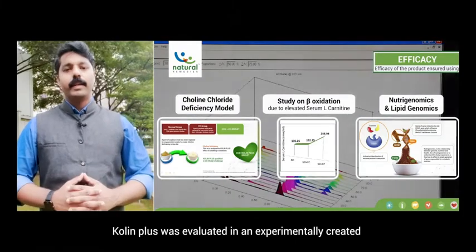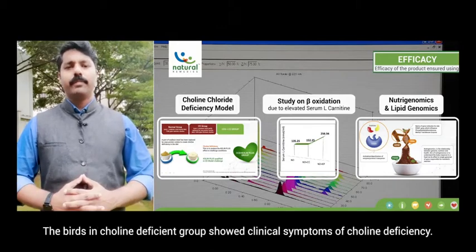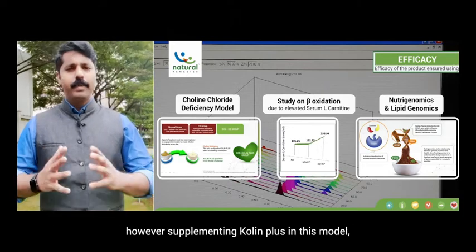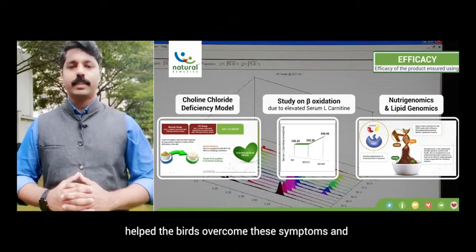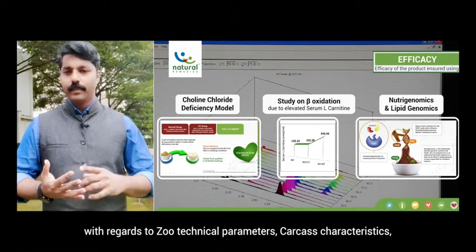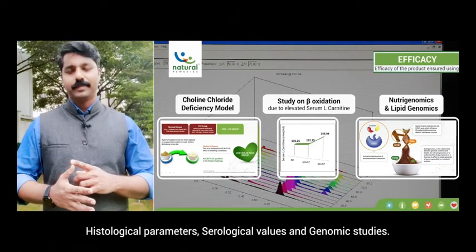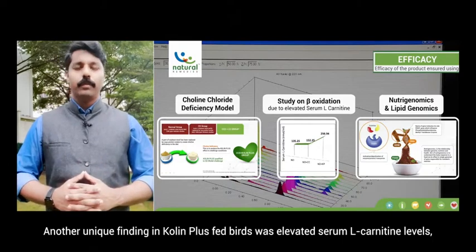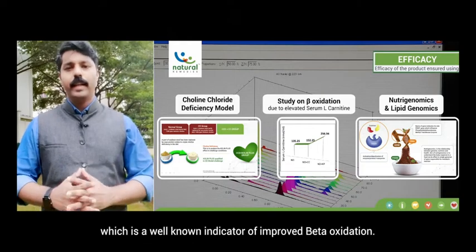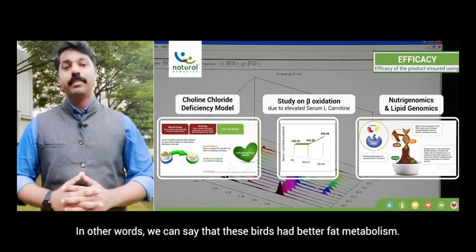Choline Plus was evaluated in an experimentally created choline-deficient model of birds. The birds in the choline-deficient group showed clinical symptoms of choline deficiency. However, supplementing Choline Plus in this model helped the birds overcome these symptoms and showed better performance with regards to zootechnical parameters, carcass characteristics, histological parameters, serological values, and genomic studies. A unique finding was elevated serum L-carnitine levels in Choline Plus-fed birds, a well-known indicator of improved beta-oxidation — in other words, better fat metabolism.